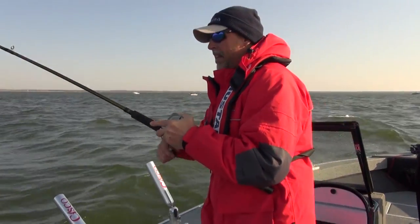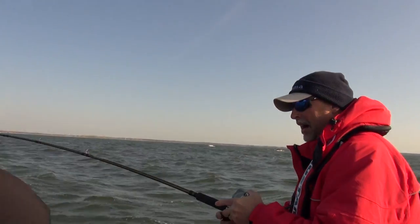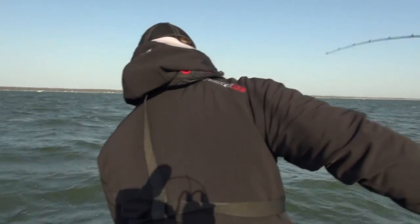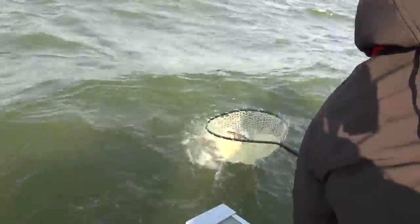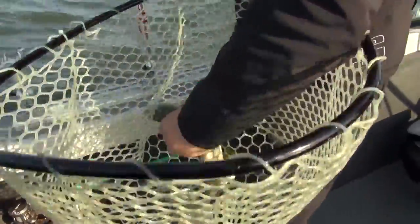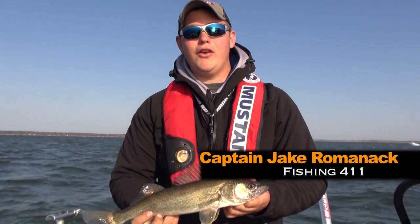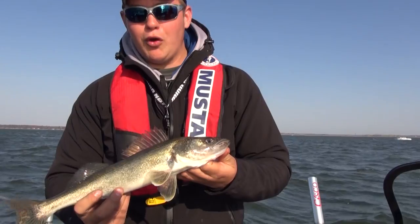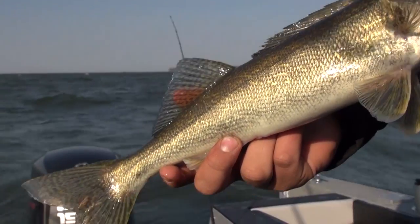Another nice eater — about the same size. We're out here today in front of the Augray River. These are post-spawn walleyes, the males that have dropped back. We're fishing over flats right now. Man, they're just eating it.